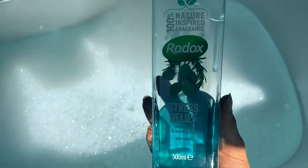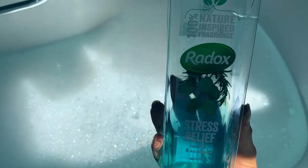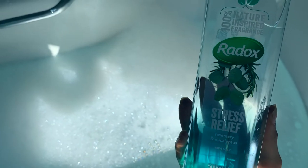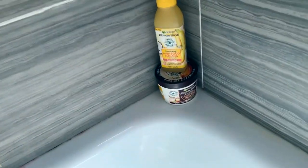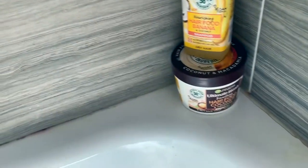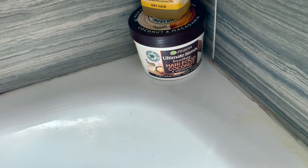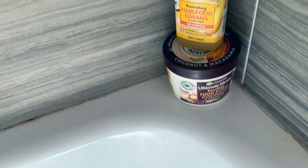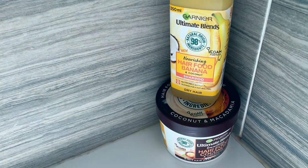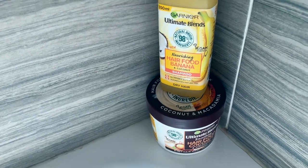I've also drawn myself a nice hot bubble bath. For my self-care Sundays I like to use the stress release bubble bath from Waydox — it smells really lovely with eucalyptus and rosemary, very calming. I also like to put on a hair mask: the Ultimate Blends Soothing Hair Food in coconut and macadamia, and the banana and coconut scented shampoo.